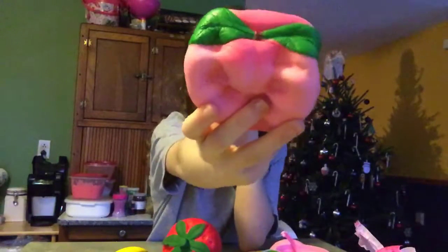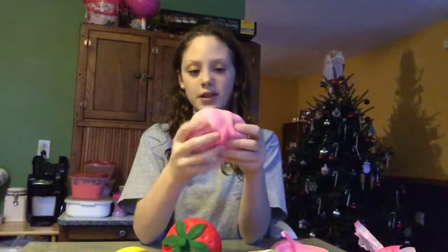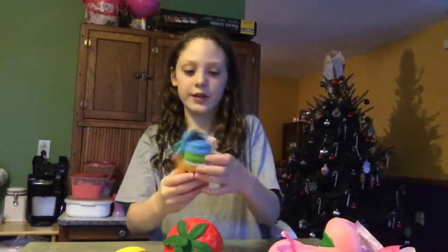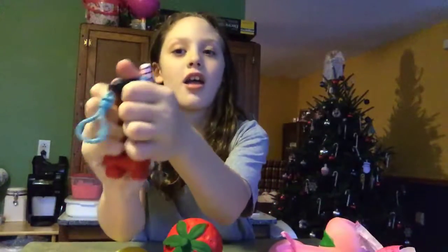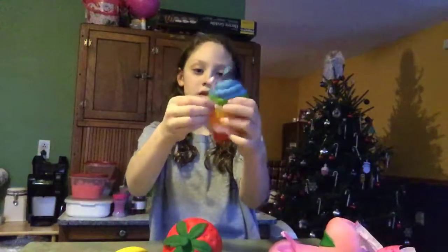Oh my gosh, I got squishies! First I got this peach which smells so good and it's so slow rising - takes forever to slow rise and I love it so much. Next, this is also a very slow rising squishy. It is this keychain slushy or something - it's very cool, pretty slow rising, I like it so much.